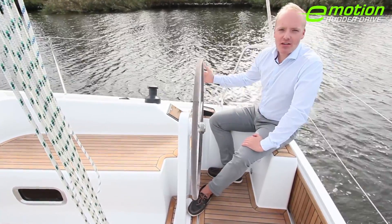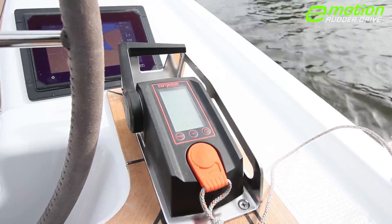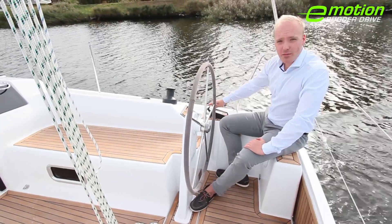The electric engine of the Hanse 315 rudder drive is controlled via the top mounted throttle. The throttle thereby immediately reacts to any movement I make.